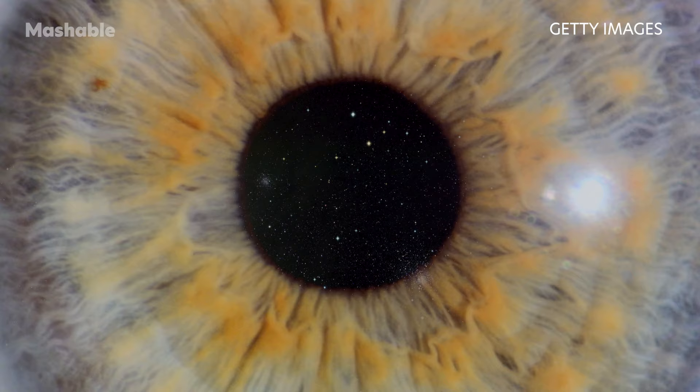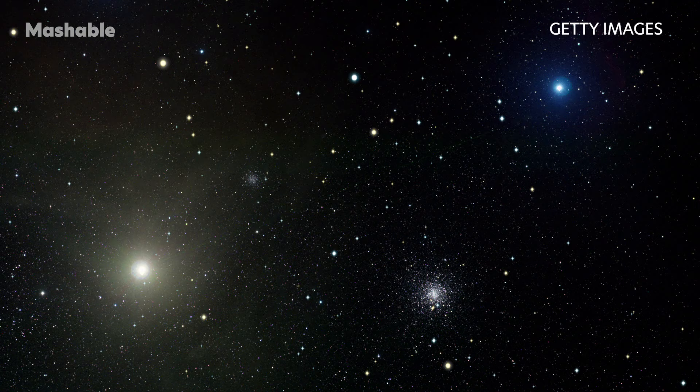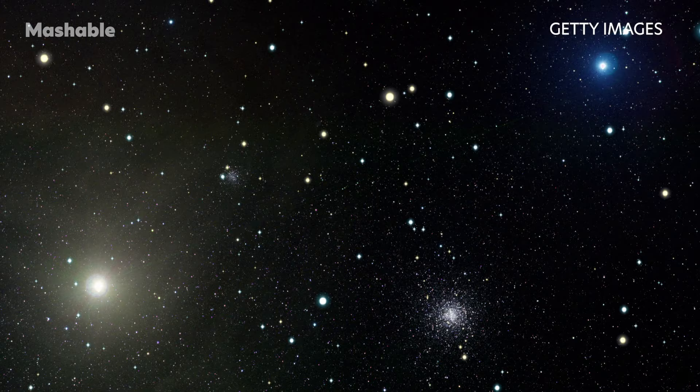The Webb telescope carries specialized equipment called spectrometers that will revolutionize our understanding of these far-off worlds. The instruments can decipher what molecules — such as water, carbon dioxide, and methane — exist in the atmospheres of distant exoplanets, be it gas giants or smaller rocky worlds. Webb will look at exoplanets in the Milky Way galaxy. Who knows what we'll find?